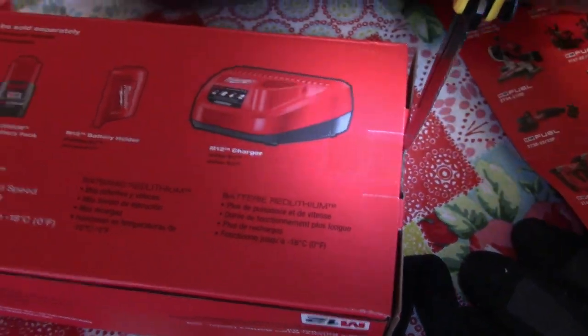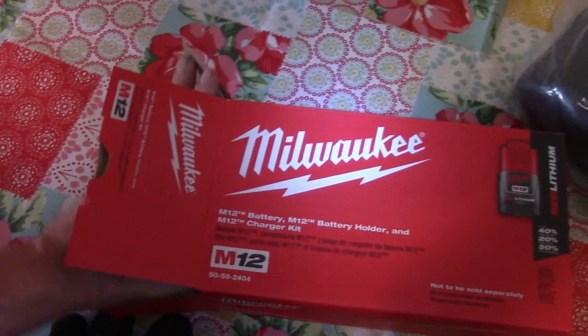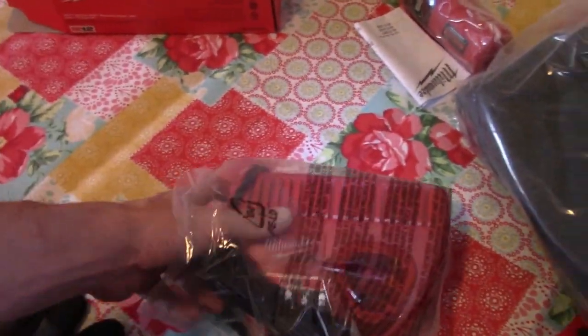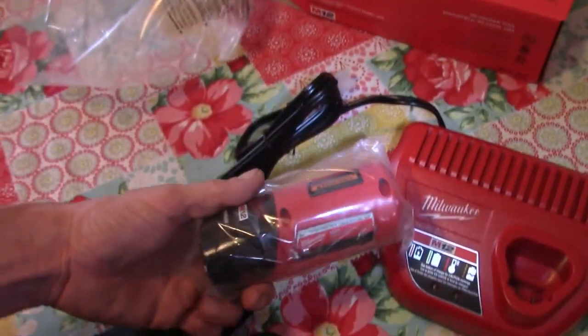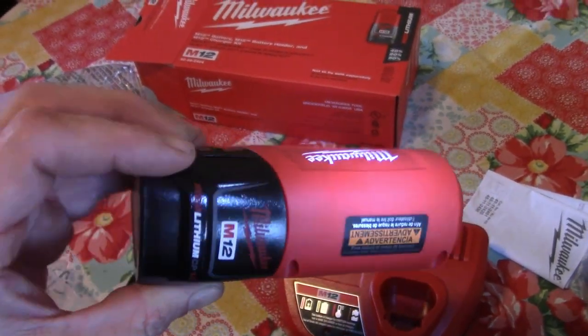I need some heated gloves — I'm always freezing my ass off. Heated boots too. Heated boots, heated socks, heated everything. It would be cool if we could hook it all together through our Milwaukee battery. There's the charger — it's a full-size charger. That's nice. There's the battery. Always charge your batteries to full power, ladies and gentlemen.